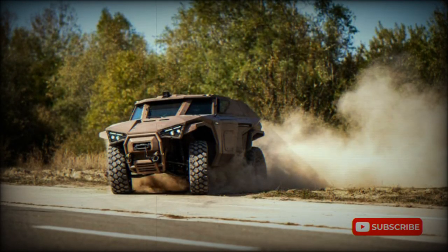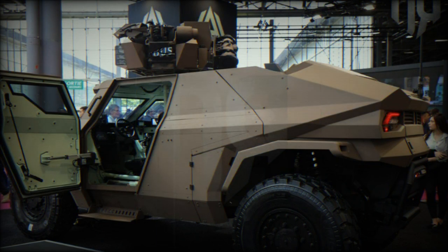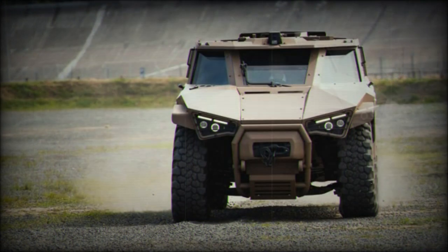Due to its light armoring, the vehicle is not intended for direct contact or prolonged firefights, but instead as a fast attack, fast reconnaissance platform able to mount a variety of infantry-level weapon solutions over the hull roof. This includes 7.62 mm and 12.7 mm machine gun types as well as 40 mm automatic grenade launchers mounted in a 360-degree traversing remote weapon station, complete with electronically discharged smoke grenade canisters to screen the vehicle from prying eyes.